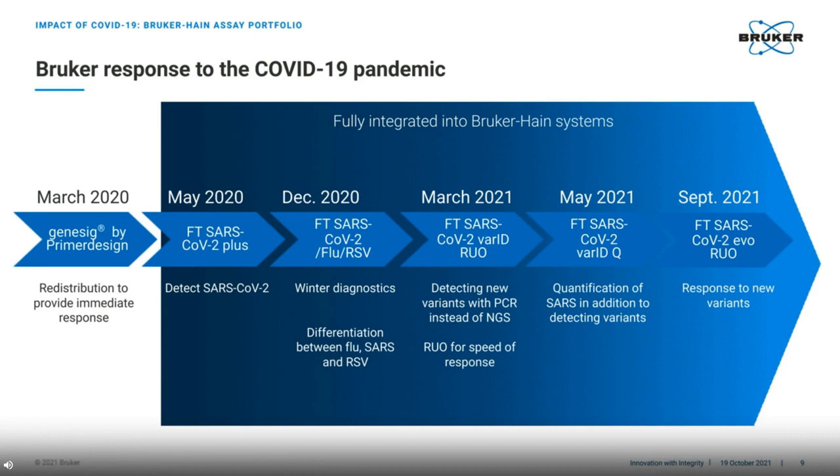Do you remember first hearing about the variants? This caused a lot of disruption and unfortunately, the COVID numbers that had started to decrease actually started to increase again. We responded quickly to this with an RUO solution, the fluorotype SARS-CoV-2 VarID, to provide the market with much needed fast results. We were able to do this at this stage with PCR instead of needing gene sequencing. In May this year, we launched the IVD registered assay, fluorotype SARS-CoV-2 VarID-Q, which like the one before it, detects the variants and additionally provides quantification of viral load in accordance with the World Health Organization recommendations.